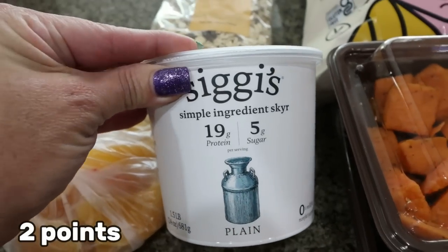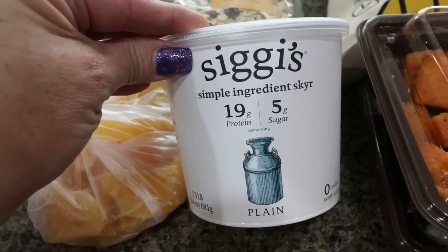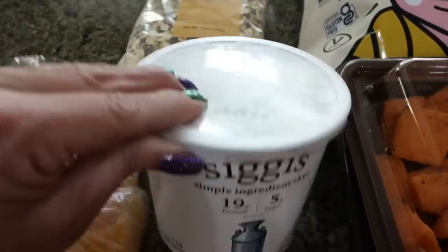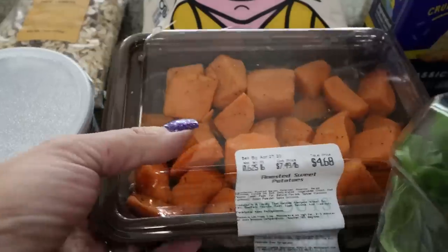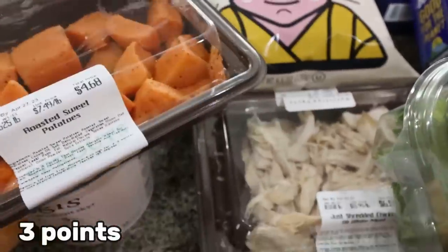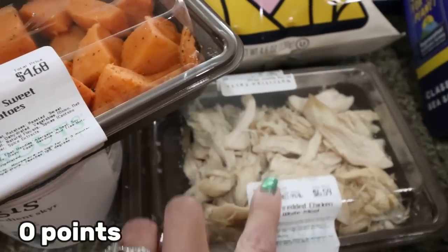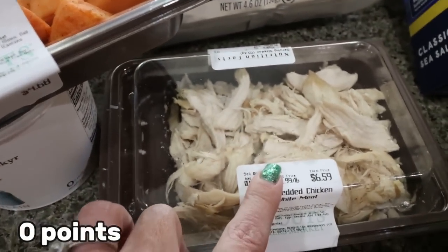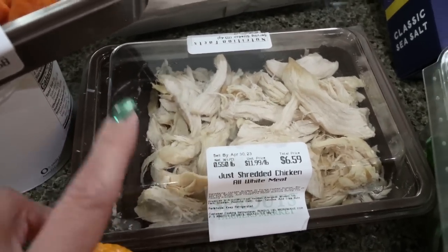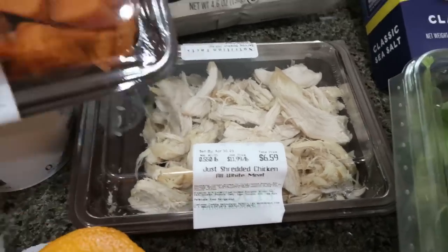And then some Siggi's nonfat plain Greek yogurt. I've been making yogurt bowls and I figured that's another really good breakfast — maybe some oatmeal and a yogurt bowl for some protein. Also for convenience, probably going to have this for lunch today. I picked up some roasted sweet potatoes and then my all-white meat shredded chicken. Lola likes this in her kibble as well — usually a couple days after chemo she doesn't eat very well, so we throw some of this in and it really helps.